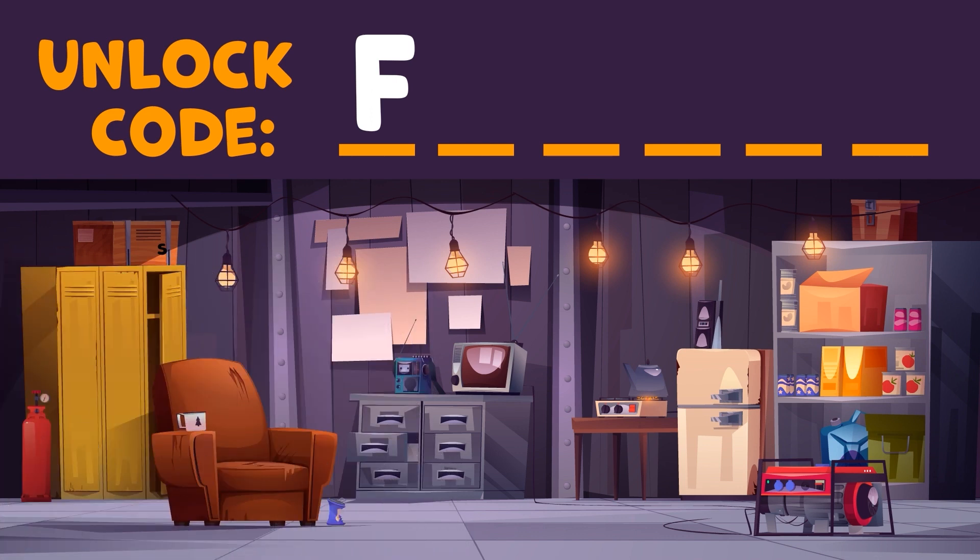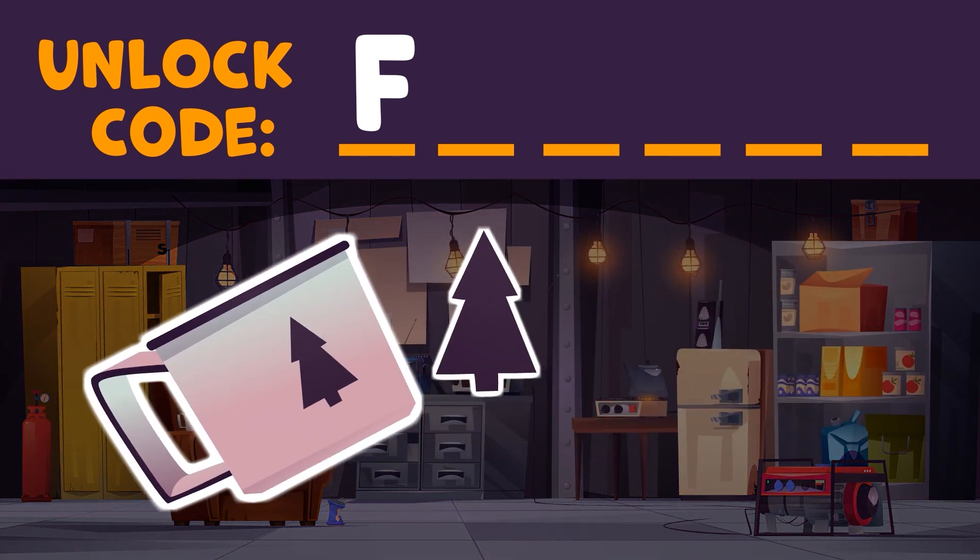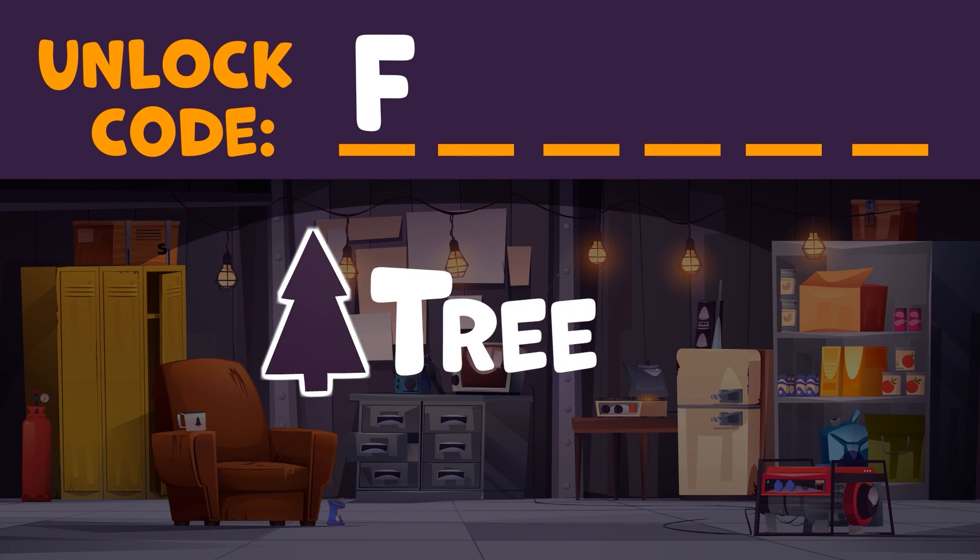Moving on. There's something you use to drink hot chocolate out of in this room. Find that object. Once you do that, you'll need to figure out what's on the front of the object. It's a symbol — what's the first letter of the symbol? Did you find the coffee cup sitting on the arm of the chair? The symbol on the front of the coffee cup is a tree. We're looking for the first letter in tree, and that's T.